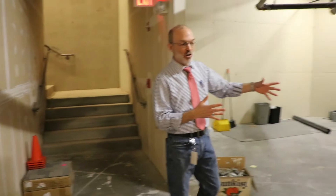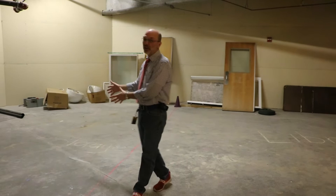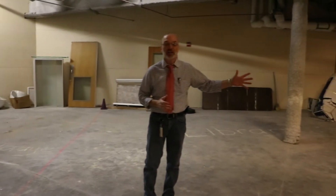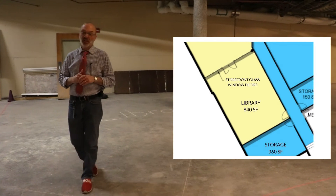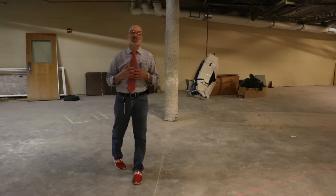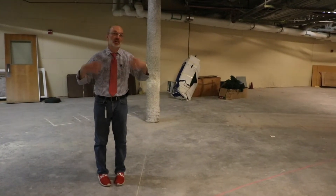I want to start with what we have on this side. We have the library and the storage area. The storage area is for storage accessible by way of the hallway. The library is going to be an 840 square foot space. In this space we're going to have books, tables, desks, and areas where kids can sit and read. That's what we're doing as we continue our library program, just in a different space.